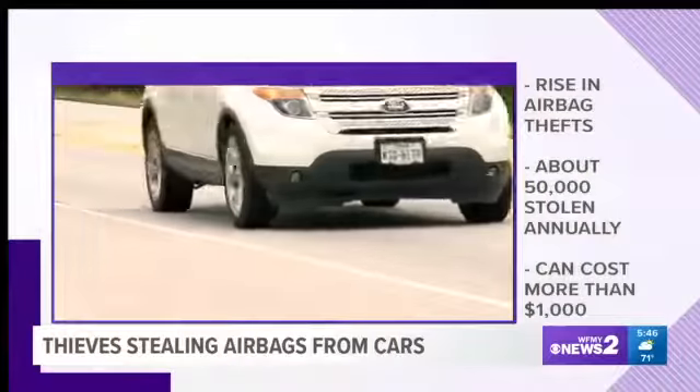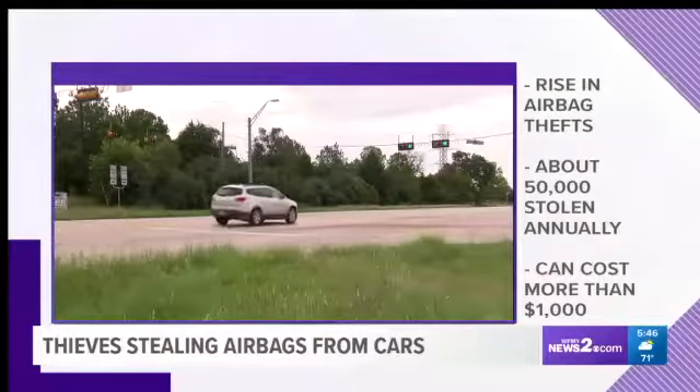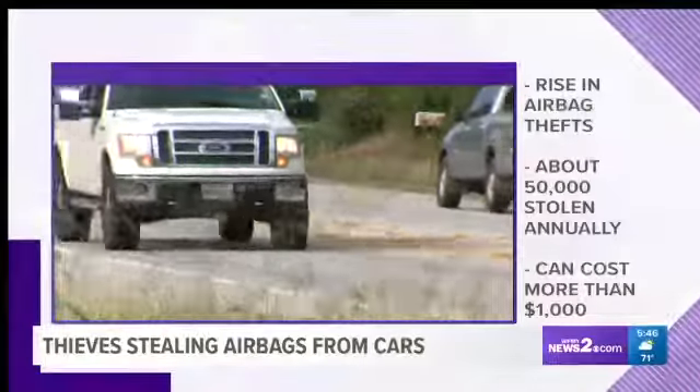USA Today shows what criminals are doing. They open up the car, they cut the steering wheel open, they take out the airbag, and they sell it online. And no, I'm not giving anyone ideas — thieves already know how this works.